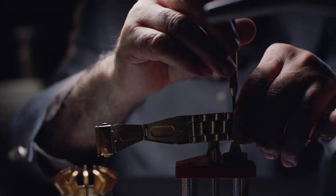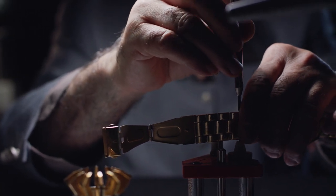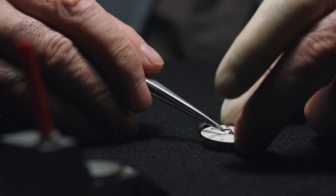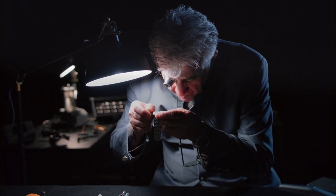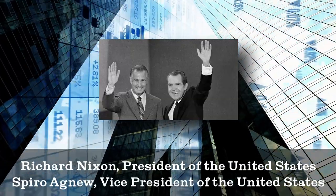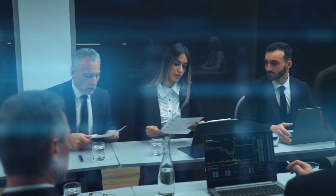A one-of-a-kind gold Speedmaster-inspired model was made in 1969 to commemorate the Apollo 11 mission's success. Just 1,014 were produced, with 3 to 28 going to NASA's active astronauts. Numbers 1 and 2 were presented to Richard Nixon, President of the United States, and Spiro Agnew, Vice President of the United States. Both were returned due to their high cost and are now on exhibit at Omega's museum in Biel, Switzerland.